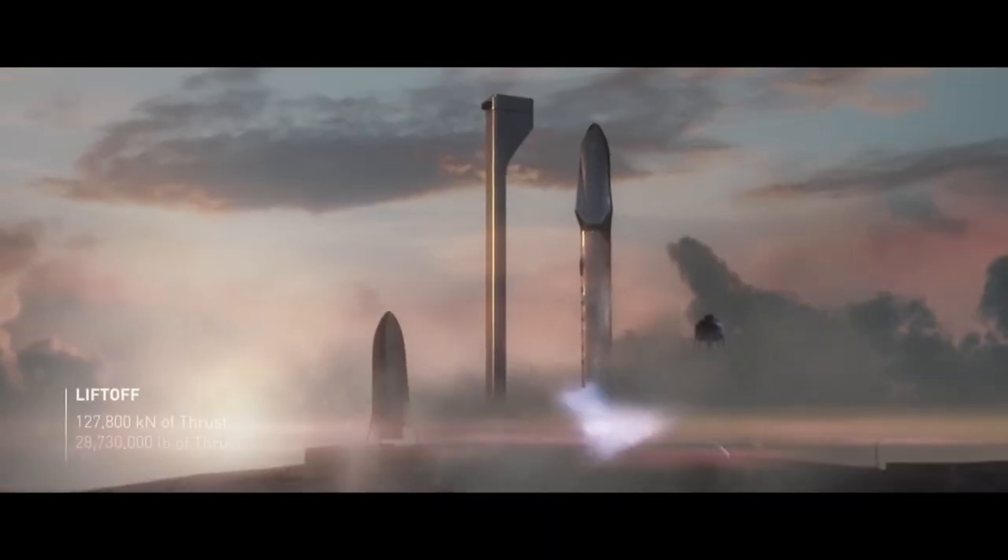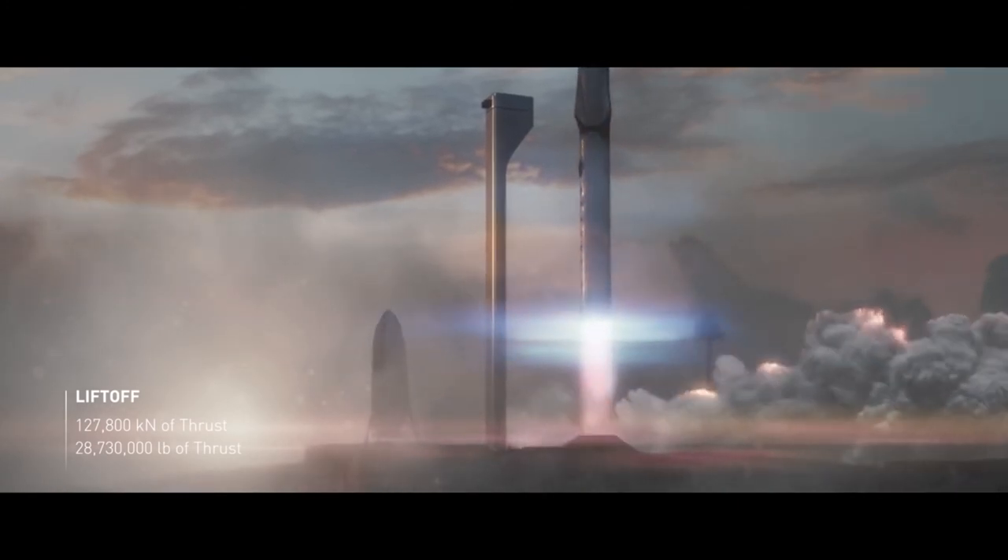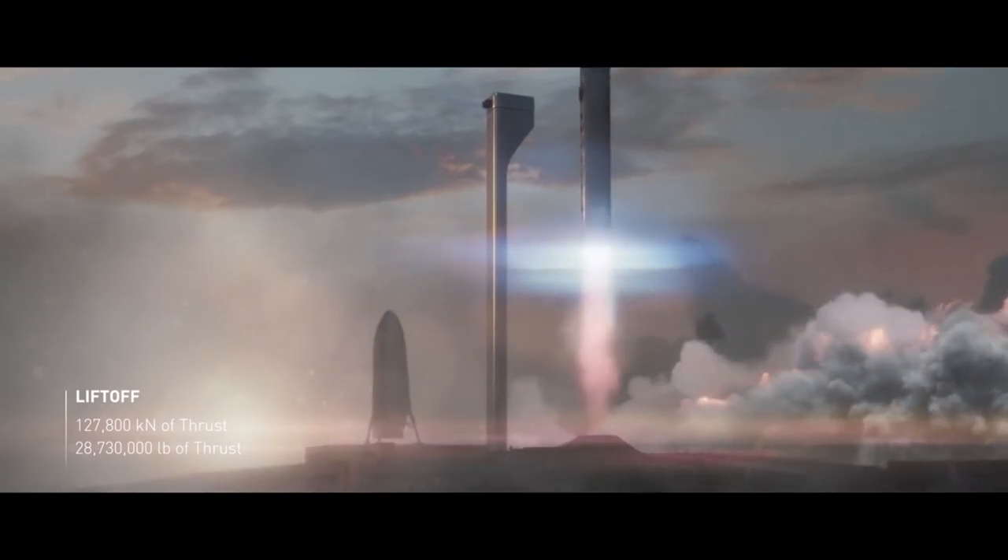What happens when you get a billionaire CEO excited about going to Mars? Well, you get this — you get a really big rocket. That's what we're talking about today. Let's get to it.